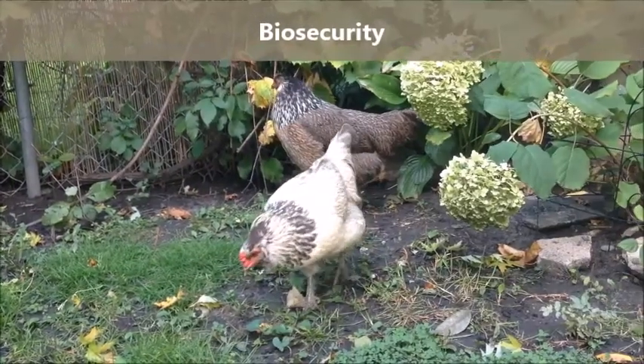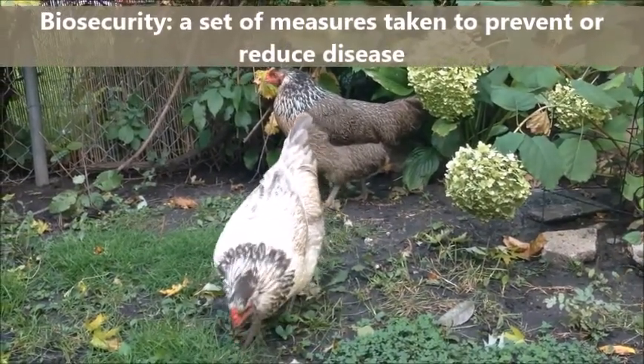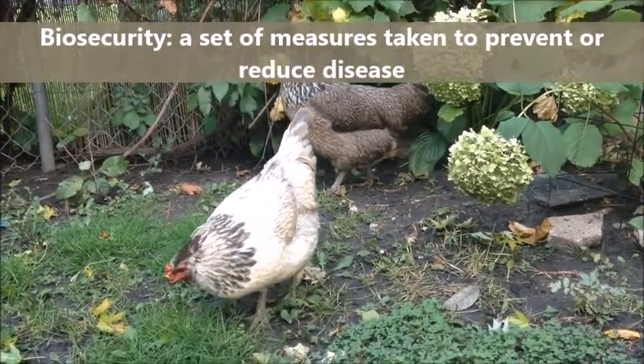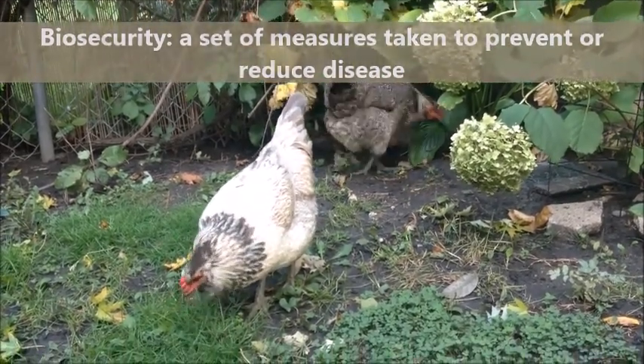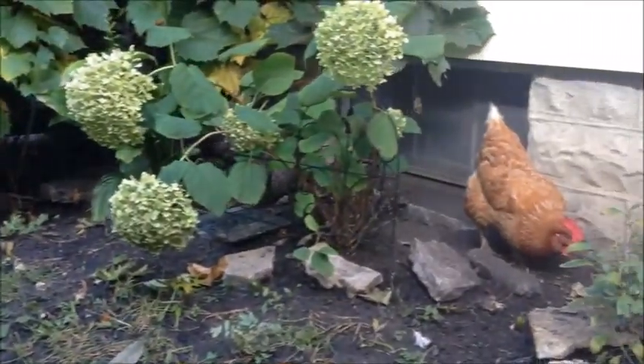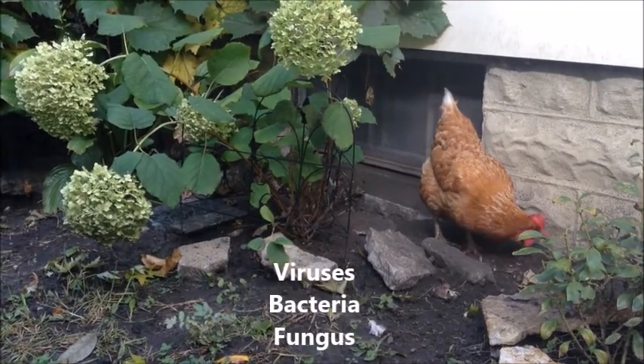The word biosecurity can be intimidating. Though simply, biosecurity is a set of measures taken to prevent or reduce disease introduction by people, animals, equipment, and vehicles. Making biosecurity a part of your daily routine will help protect your birds from viruses, bacteria, fungi, and parasites.